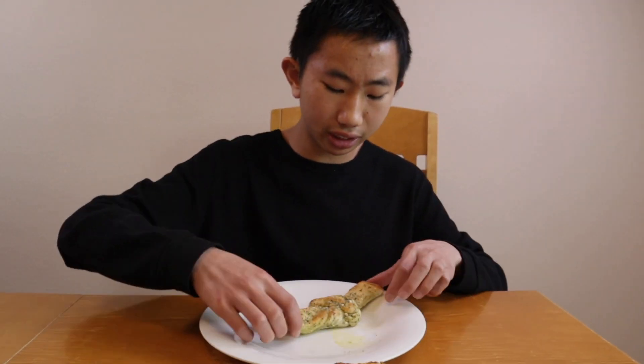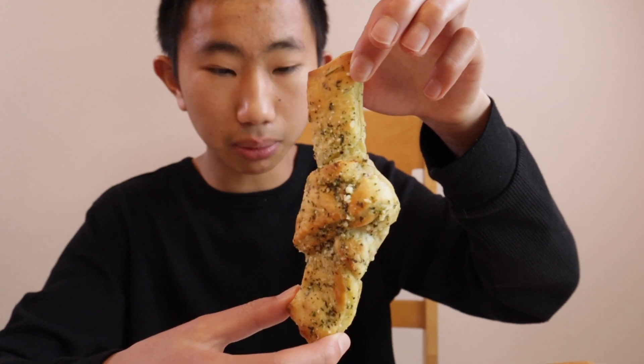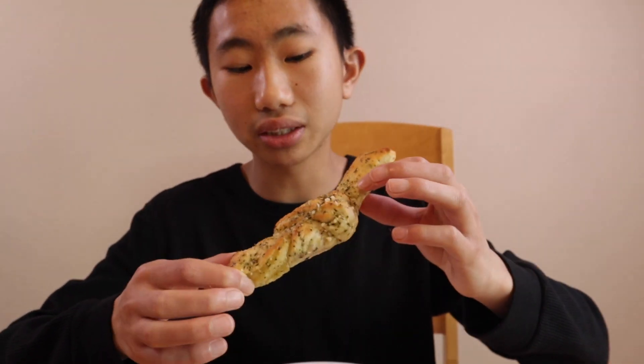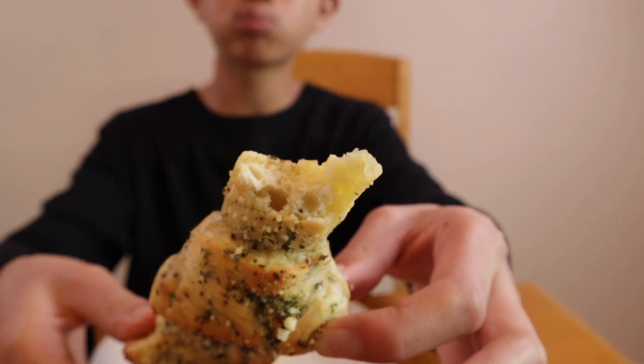But first I want to start by trying their garlic knot. As you can see it looks very delicious — there's a little bit of parmesan cheese on top, a little bit of herbs, and on the back it looks like there's some olive oil. This looks and smells amazing, and there might also be some garlic on top — looks like there is, and it certainly smells like it too. Mmm, that's fantastic!